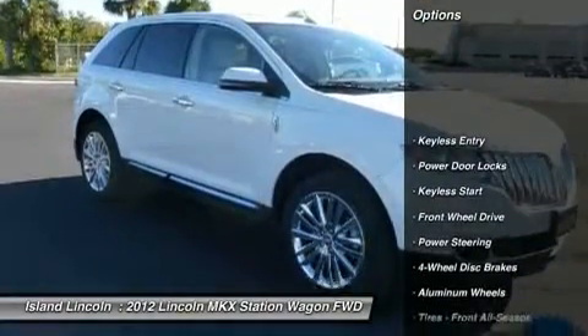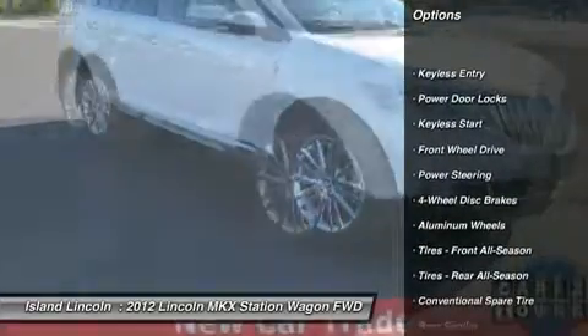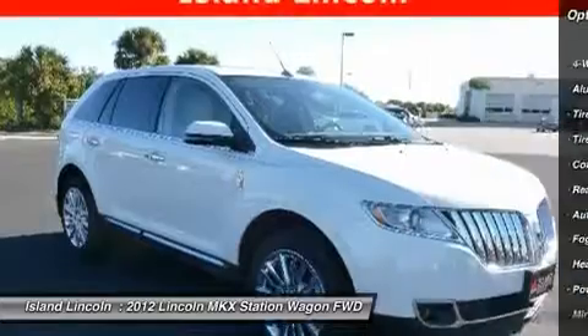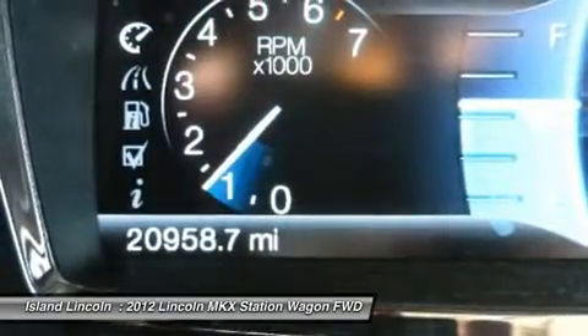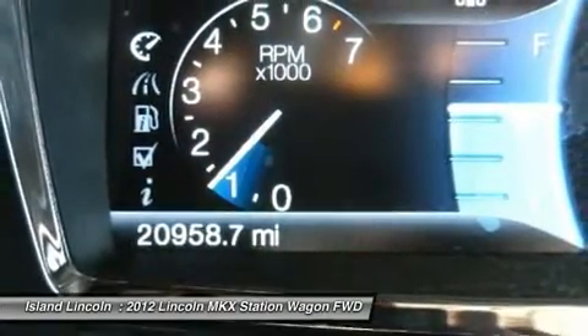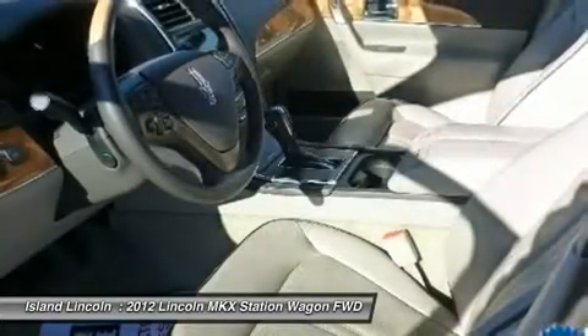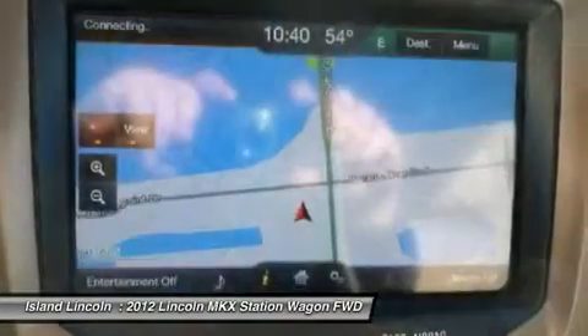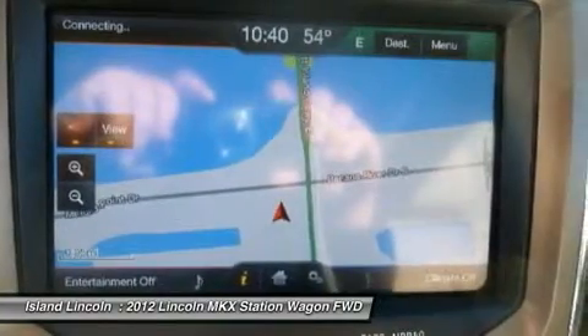It has the following options: My Lincoln Touch incorporated, 2 driver-configurable 4.2 LCD displays in instrument cluster, 8-color LCD touchscreen in center stack, cruise control, leather-wrapped tilt-telescopic steering wheel incorporated with speed control, audio controls, and 5-way controls.